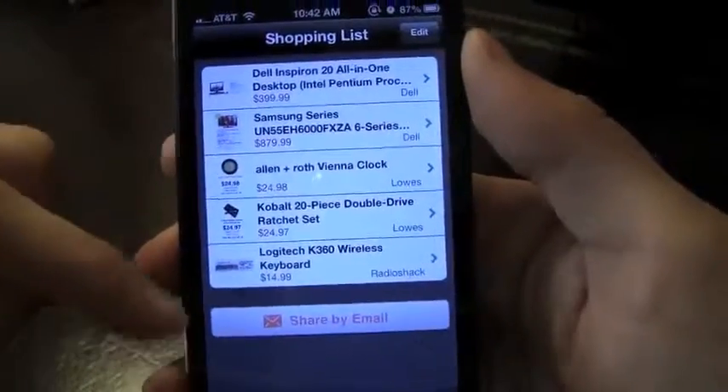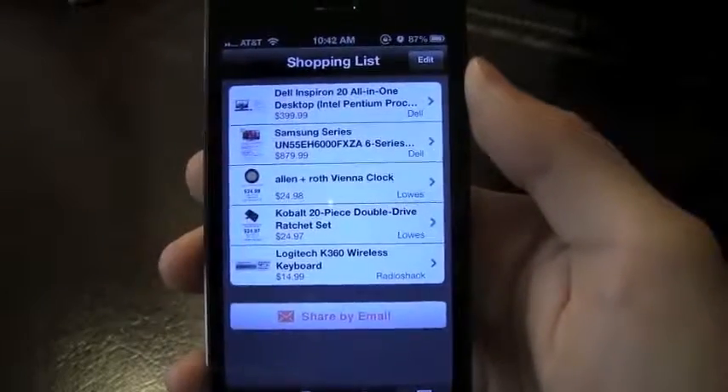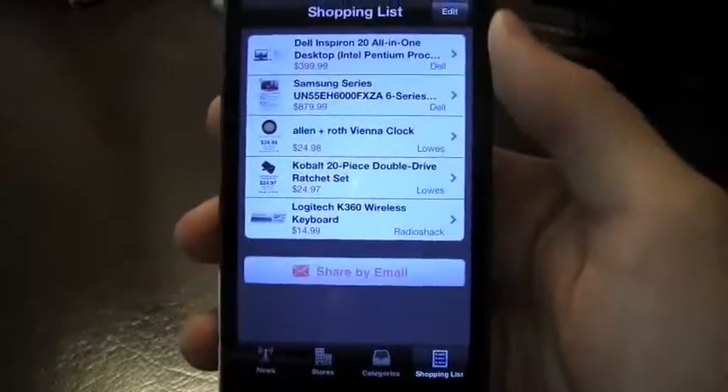When I go over to my shopping list, I've got all of the different items that I want to buy for Black Friday, and I can go ahead and share that off by email.